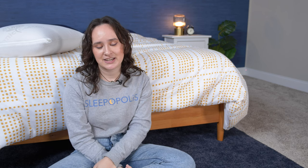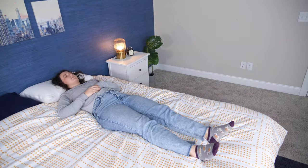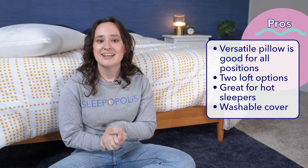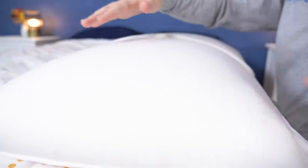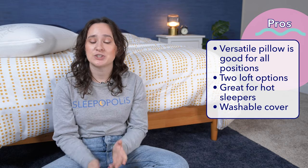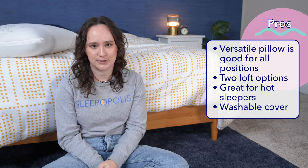It's time to recap what we've discussed so far with a nice pros and cons list. Starting off with the pros: my first pro is that I love the versatility of this pillow. With soft but supportive latex and two different loft options, this pillow can work for every sleeping position, so it is great all around. Second, I really love that this pillow is so cooling — with the naturally cool latex core and a breathable cotton cover, this pillow is not going to overheat at night. Finally, I really appreciate that this pillow has a washable cover, so you can just take it off, throw it in the washing machine, and that'll help keep your pillow super duper clean.